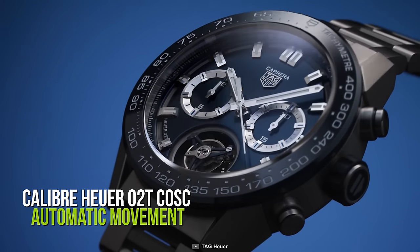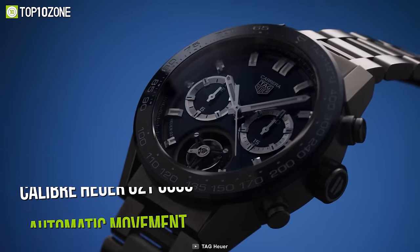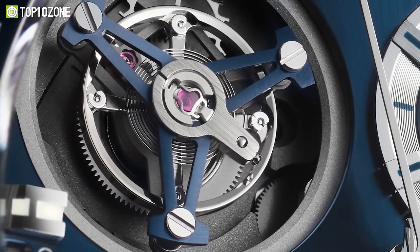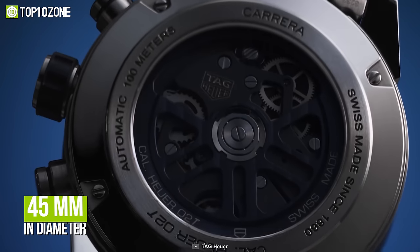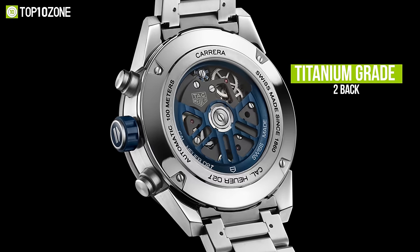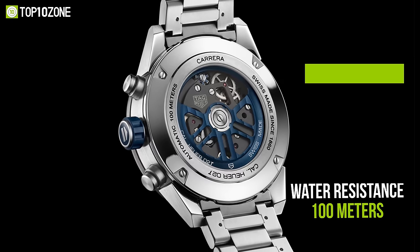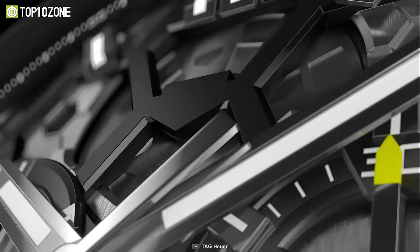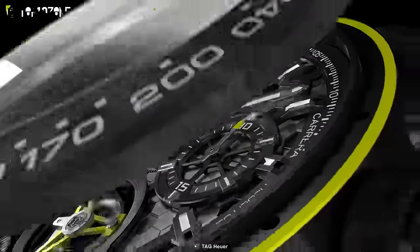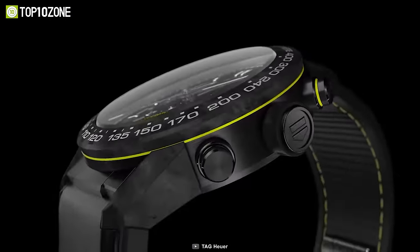With the Calibre Heuer 02T COSC automatic movement, this watch has a thrilling tourbillon chronograph for a bold statement. The watch case is 45 millimeters in diameter with a titanium grade 2 back and has a water resistance rating of 100 meters. In short, the TAG Heuer Carrera Limited Edition has an iconic design that you will be confident and proud to wear.